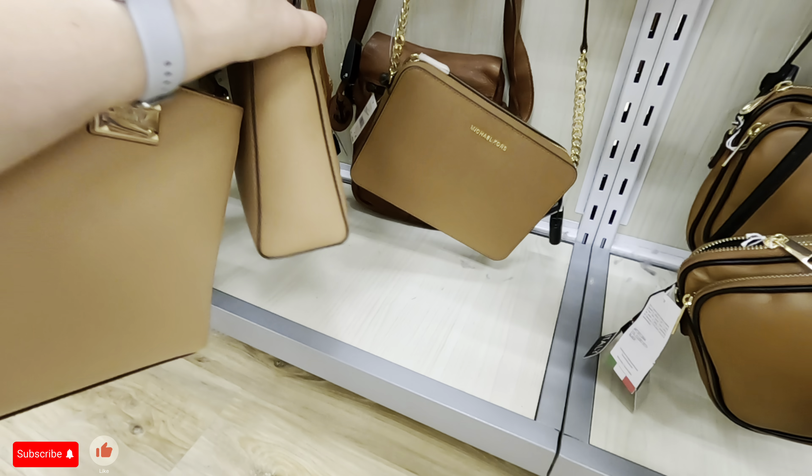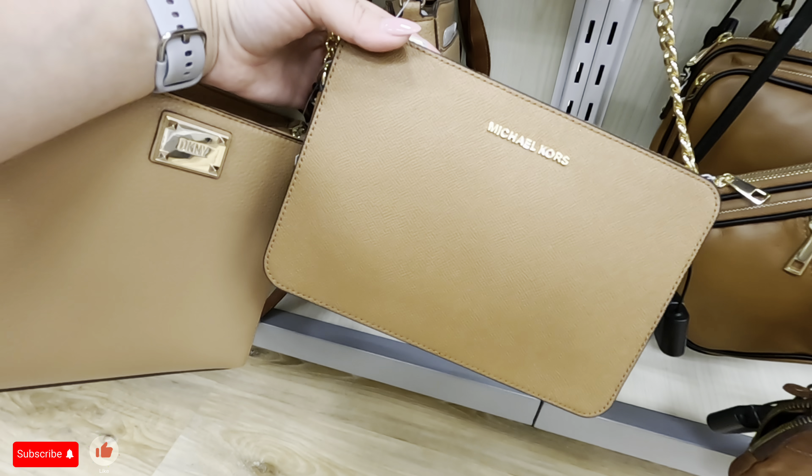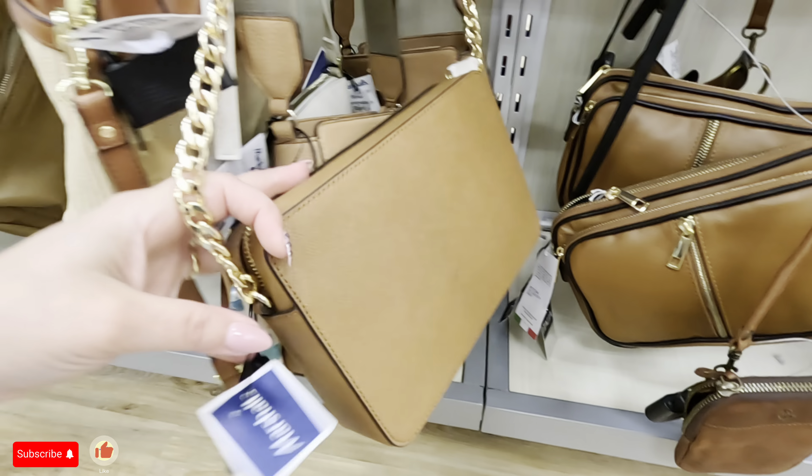They have two of those and then there's a Michael Kors back here in the same color. This is pretty — how much is this? $79.89 for that Michael Kors. Yeah, those are definitely fall vibes. But man, that Michael Kors and this DKNY — that's a pretty color.